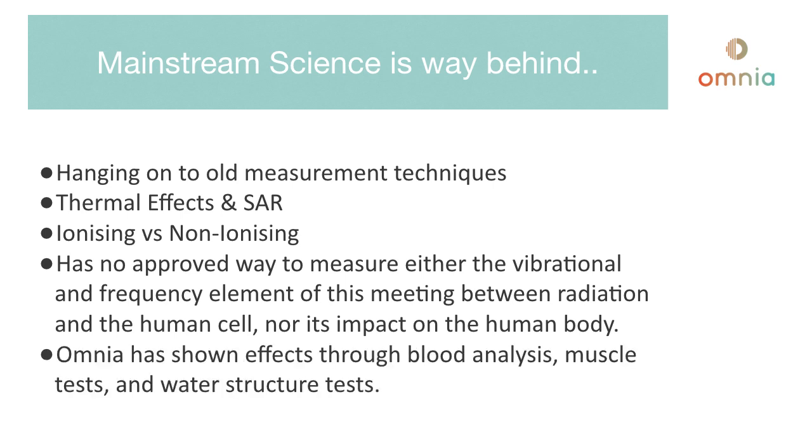Omnia has demonstrated effects on the human body through blood analysis, muscle tests, and water structure tests — all things that any government body could do if they wished. The Omnia position on EMF is that there are three things that need to happen in today's world.